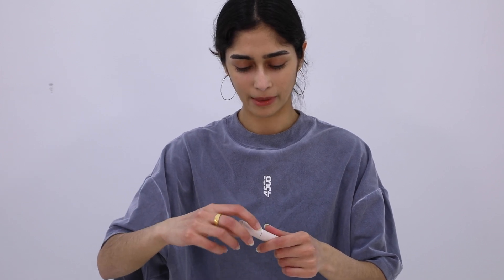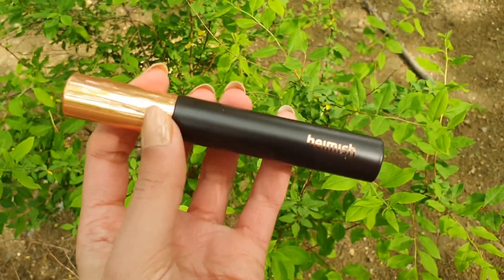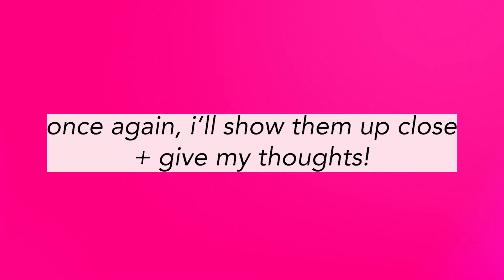And finally we have the Daylism Smudge Stop Mascara in the color black. It's a long lash and curling mascara that can be easily cleansed with tepid water. And here's the look — so those were all the products.